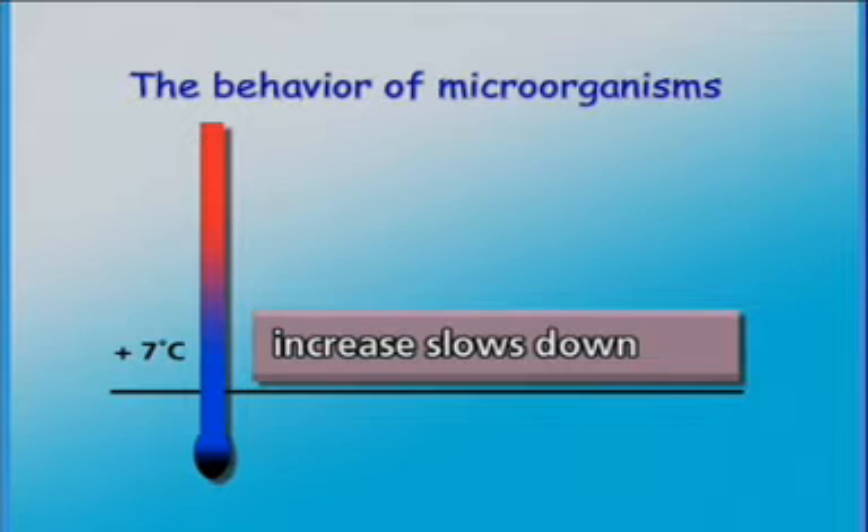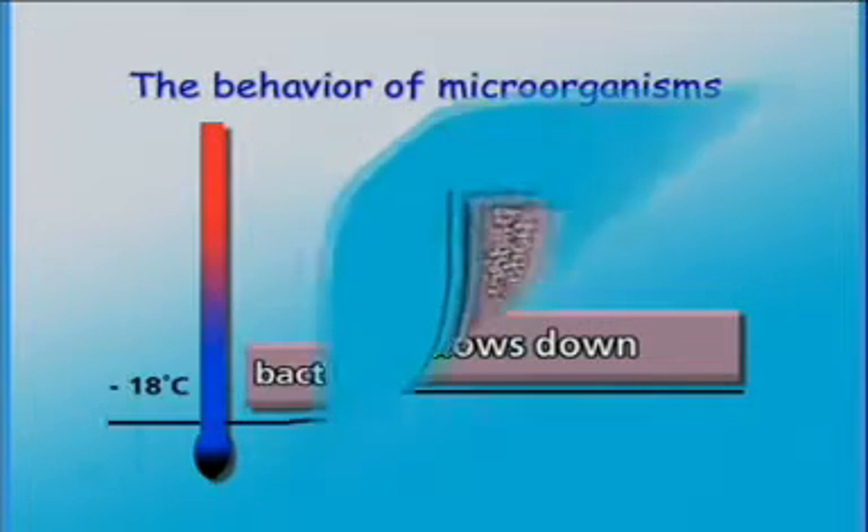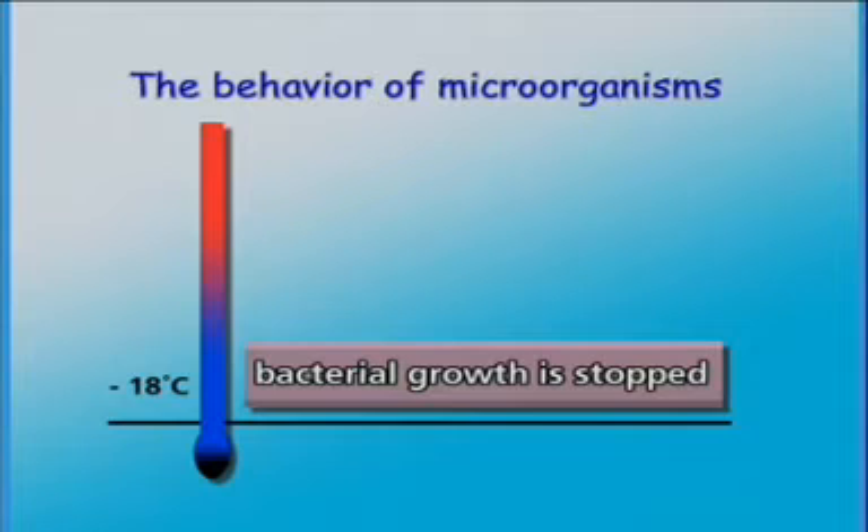At cooler temperatures, lower than plus 7 degrees Celsius, the growth of microorganisms slows down. At minus 18 degrees Celsius, their growth is totally stopped. The bacteria rest, but they are not killed off.